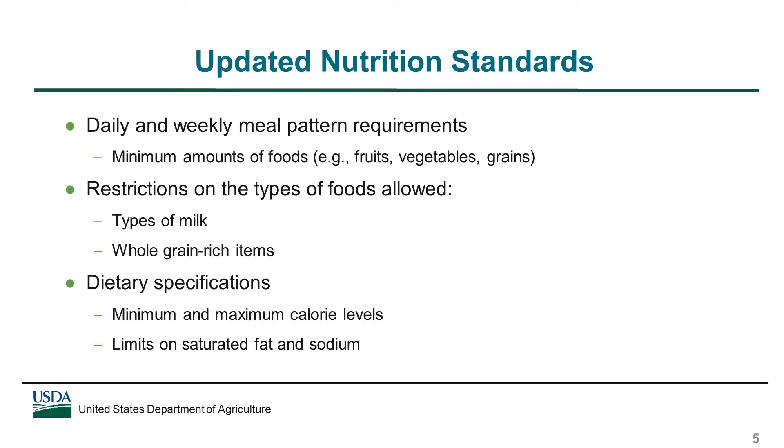The updated nutrition standards were designed to better reflect the Dietary Guidelines for Americans and improve the nutritional quality of school meals. The standards include daily and weekly meal pattern requirements that specify minimum amounts of food to be offered each day and over the course of the week — for example, for fruits, vegetables, and grains. They also set restrictions on the types of foods allowed in lunches, such as the types of milk allowed and requiring that all grains be whole grain-rich. Lastly, they include dietary specifications that set minimum and maximum calorie levels and limits on saturated fat and sodium.